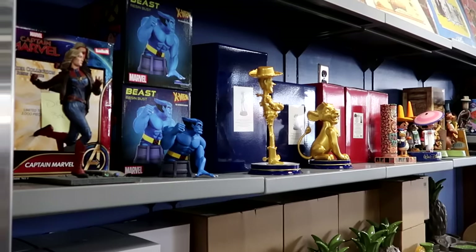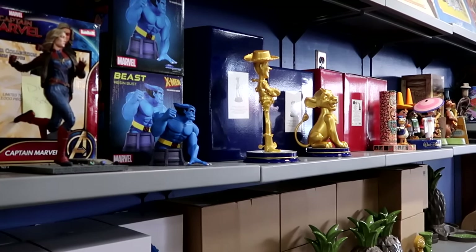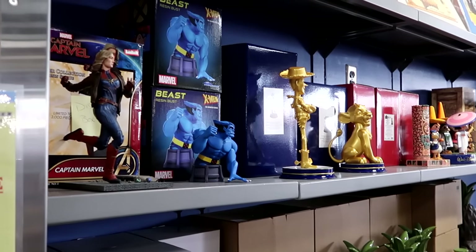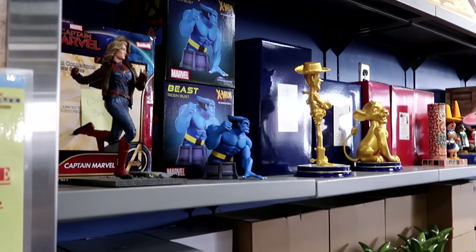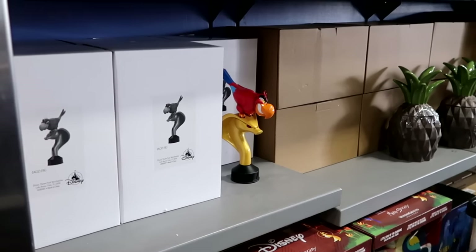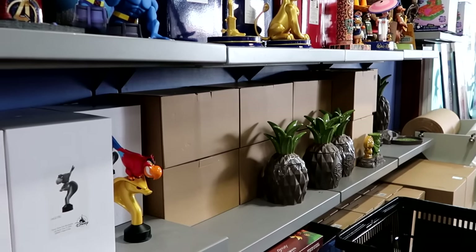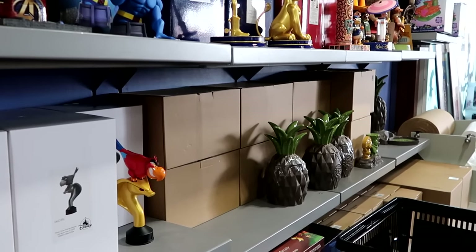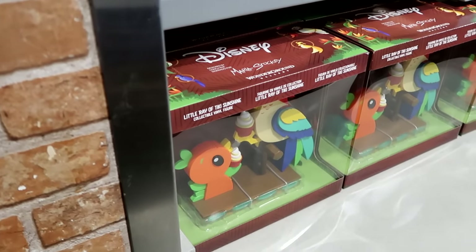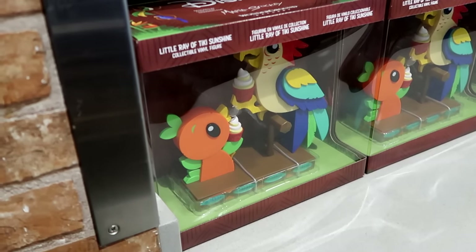In the display case they have Simba with the 50th anniversary logo base, Woody, a Beast Marvel X-Men figurine made of resin, and Iago from Aladdin. Still a bunch of 50th anniversary Disney Polynesian Village Resort items — drinkware, salt and pepper shakers, and a set. Right underneath is a cool Wonder Ground Gallery figurine featuring the original Florida Orange Bird and the Tiki Bird.